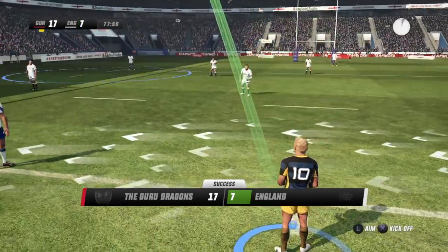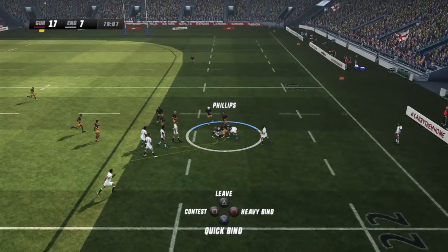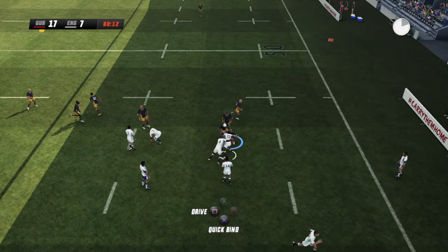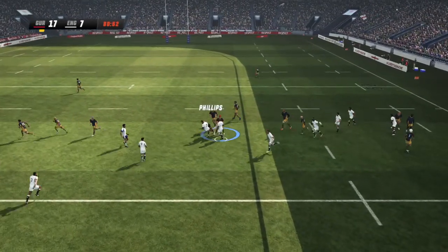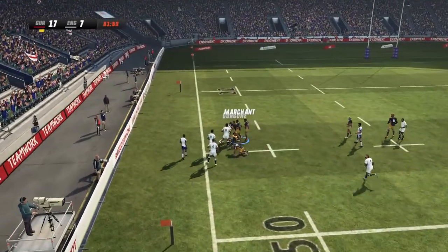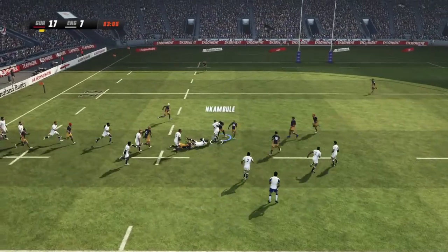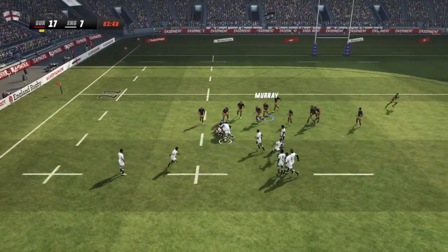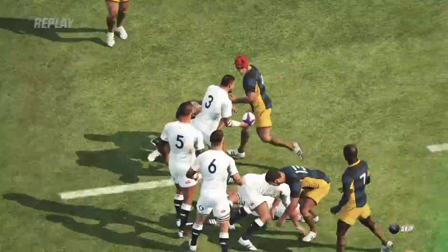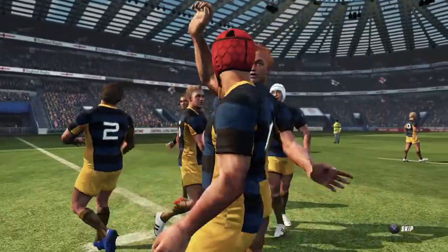The Guru Dragons over England. Restart taken in by Underhill, ruck formed. Ben Youngs out to Tuilagi — he's been really quiet tonight. There goes the hooter ladies and gentlemen, this is over. England totally dominated today. George Ford gets absolutely hammered in a tackle. Now Farrell to Itoje, Underhill again — England wants to show some form towards the end of the game. Sinclair — but that's forward, and that is going to be the game ladies and gentlemen. 17 points to seven victory here for the Guru Dragons in this first test against England.